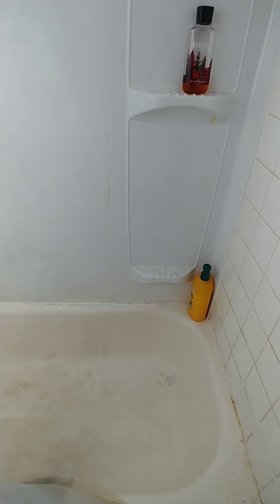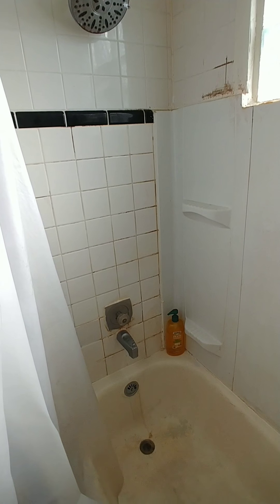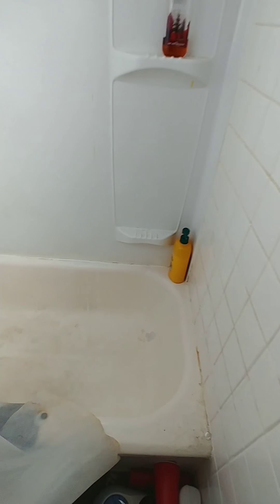So they replaced the tile with a surround right here because water was getting behind the tile a little bit.